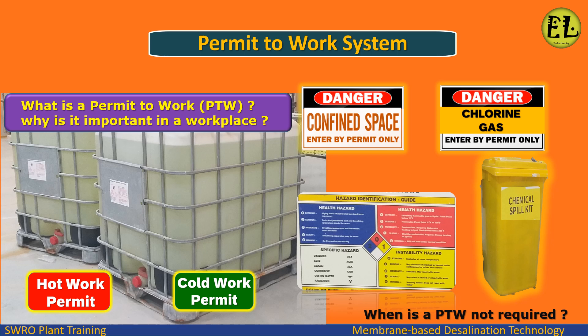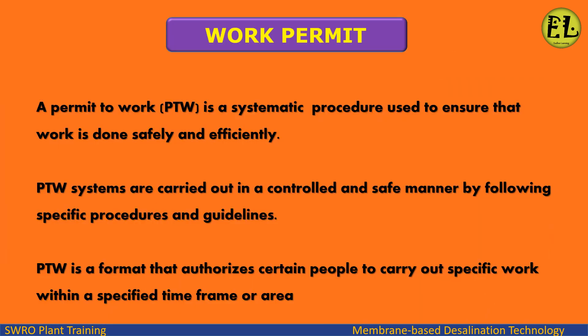What is a Permit to Work (PTW)? A permit to work is a systematic procedure used to ensure that work is done safely and efficiently. PTW systems are carried out in a controlled and safe manner by following specific procedures and guidelines. PTW is a format that authorizes certain people to carry out specific work within a specified timeframe or area.